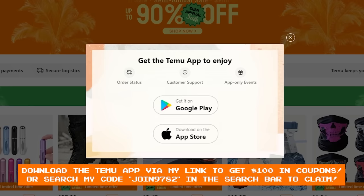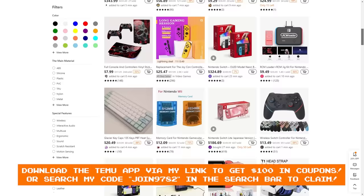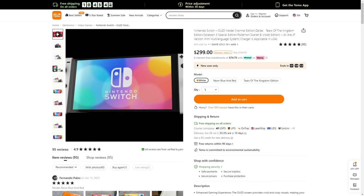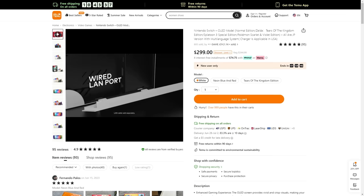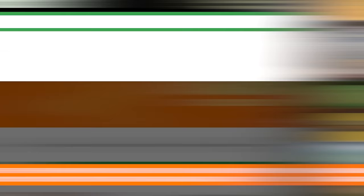Download the Temu app now through my link or code in my description, and you can get yourself coupons adding up to $100 for free. If you use my code and apply the best coupon in the bundle, new users can grab themselves a Nintendo Switch OLED for only $254. That's around $100 in savings, thanks to Temu. You just can't beat it. Click the link in my description to download the Temu app, or use my code — it's that easy.